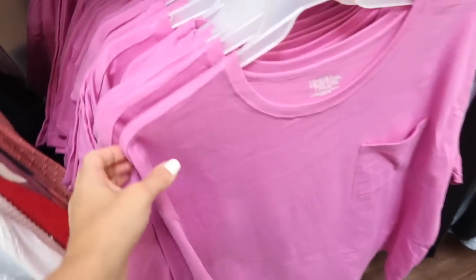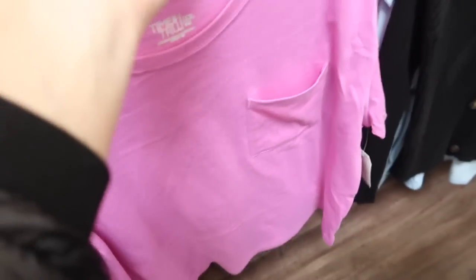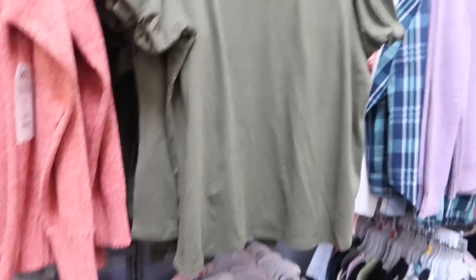We're also seeing a new little pocket tee from Time and True — this has that higher neckline, little pocket, drop sleeve, and more of a boxy fit in the front and back. These are $9.96.